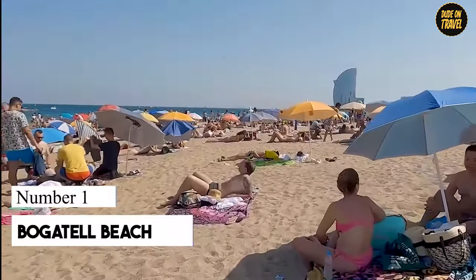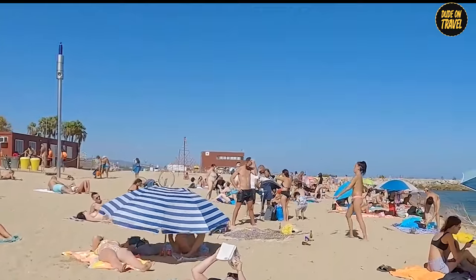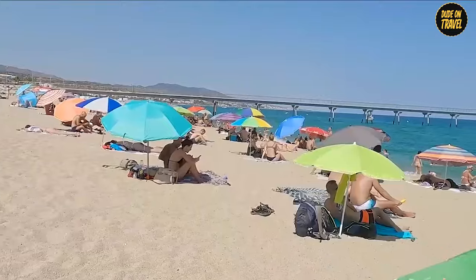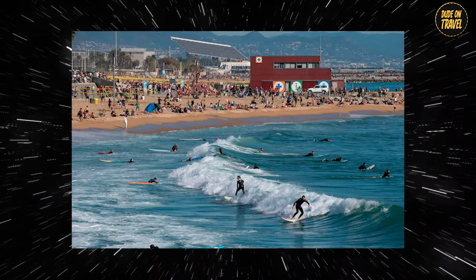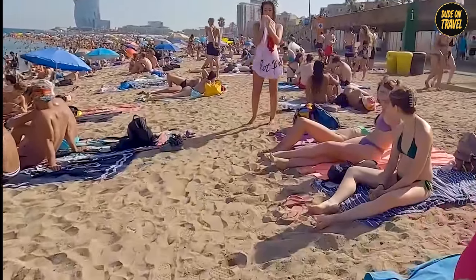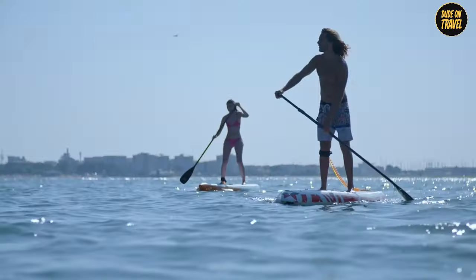Number 1: Bogatel Beach. Bogatel Beach — the oasis for those who've lived enough to appreciate a peaceful beach day. Nestled snugly between Marbella and Nova Icaria, Bogatel isn't your average beach. It's where the young at heart — averaging 38 years old — come, and where the sand tells tales of the 1992 Olympics. Stretching over 600 meters, its coarse sand might remind you of that exfoliating scrub you never bought. But who needs a spa when you've got volleyball, windsurfing, and kayaking?